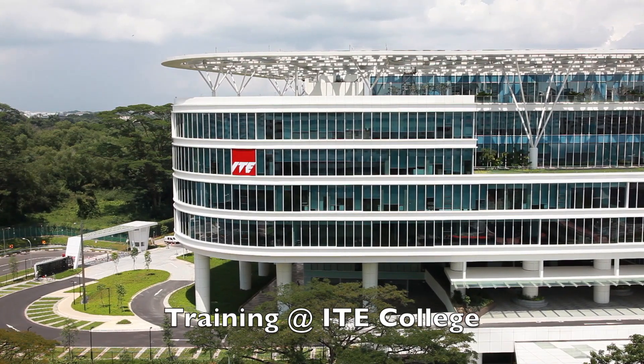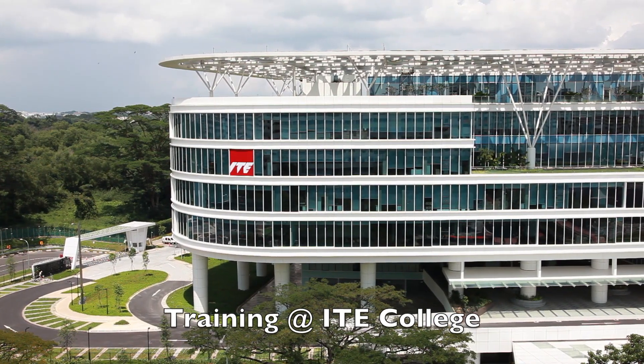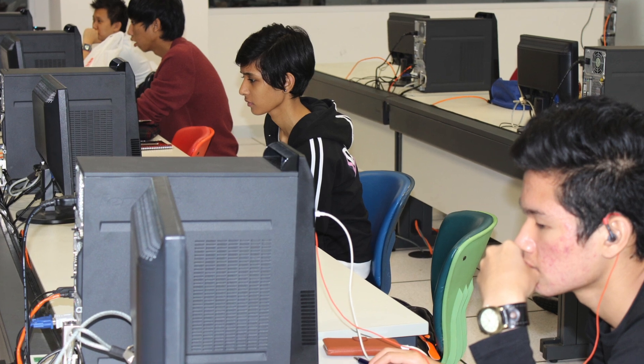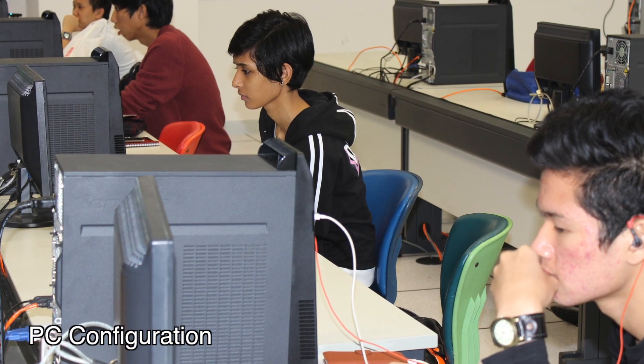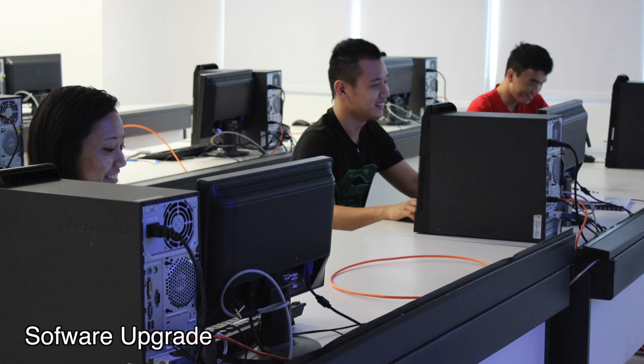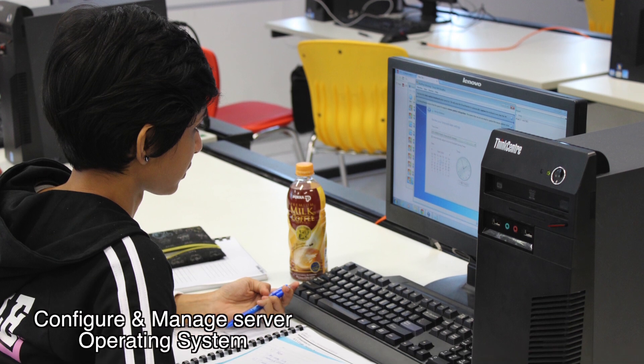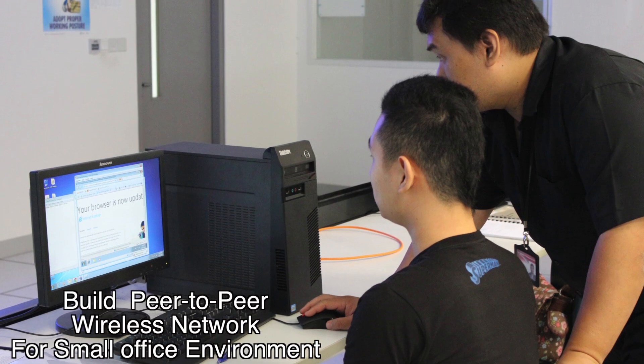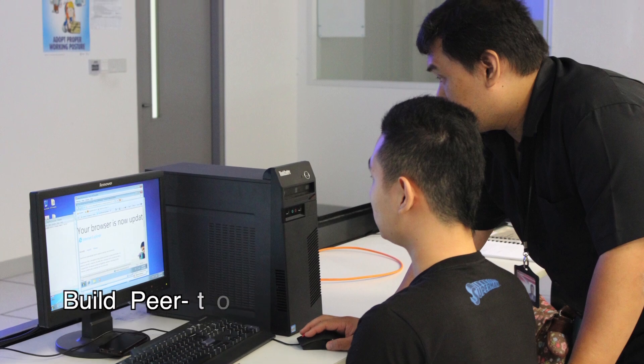For one to two days in a week, you will also attend theory and practical lessons in an ITE college or at an ITE-approved training centre. Some lesson topics include PC configuration, software upgrade, configuration and management of server operating systems, and building peer-to-peer wireless networks for small office environments.